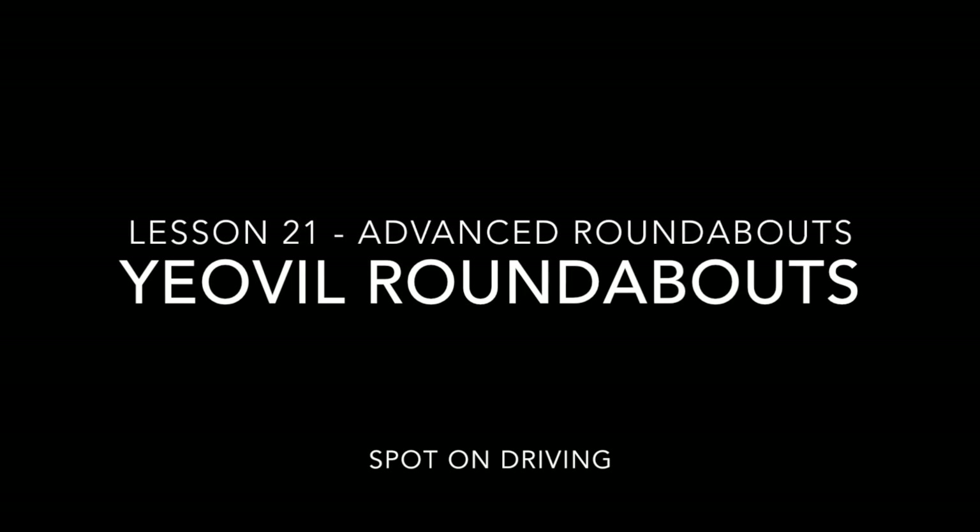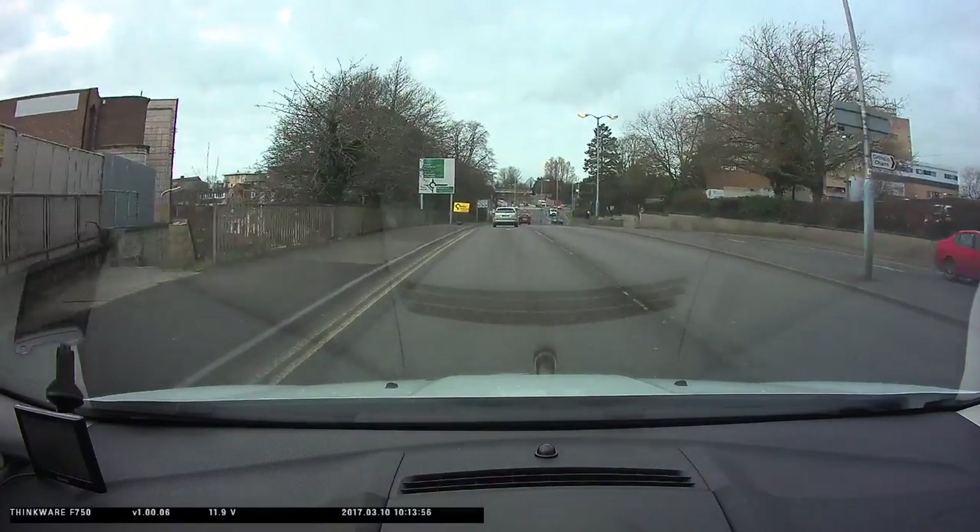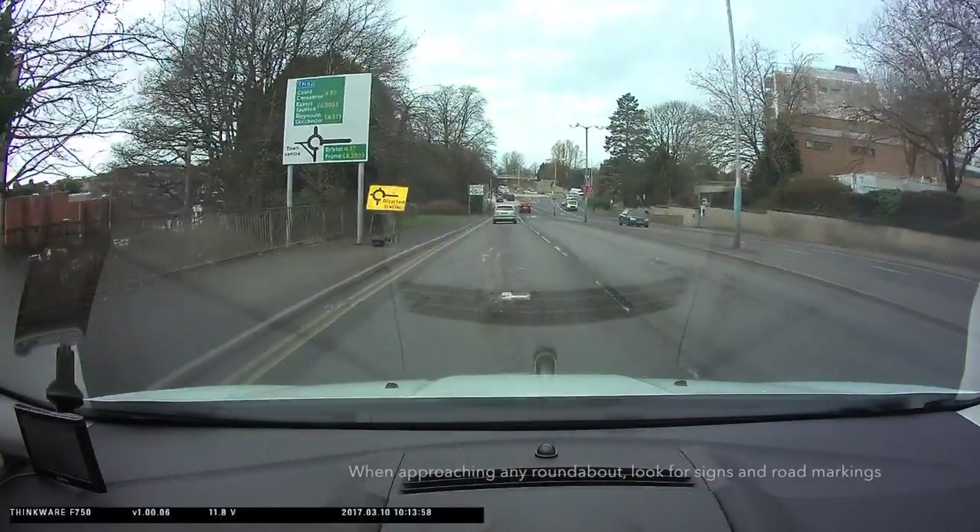This is a video about advanced roundabouts in Yeovil. Let us look at the hospital roundabout first. When you're approaching a roundabout, look out for signs.